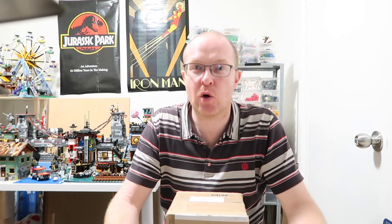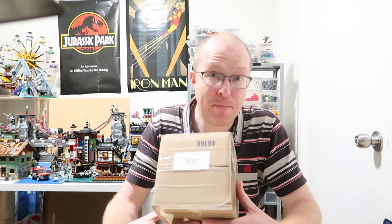Hello YouTube! It's time for a BrickLink haul and this one is from Stinky Pete's here in Australia. With a name like that, how could I resist?